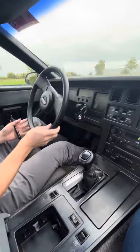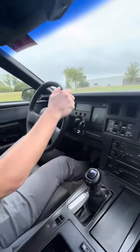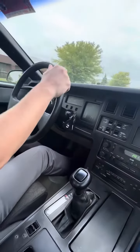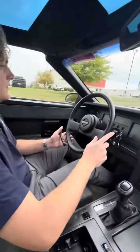Automatic transmission, shifts good going through the gears. Doesn't seem to shake or anything like that. Brakes feel nice and good.